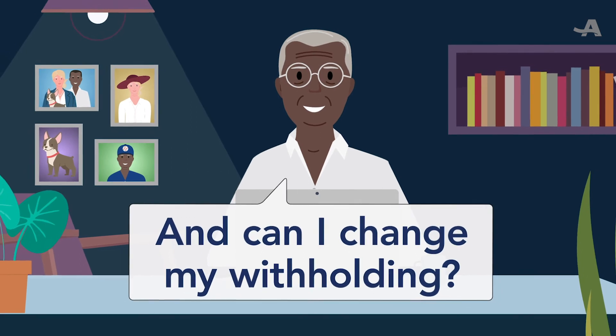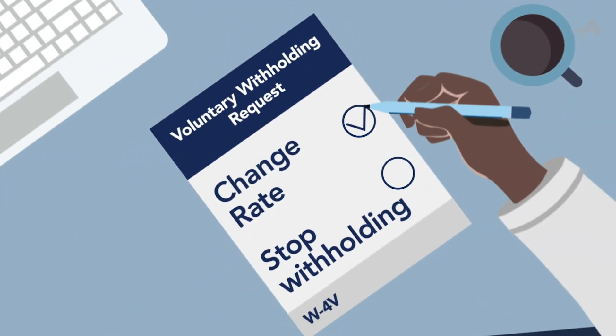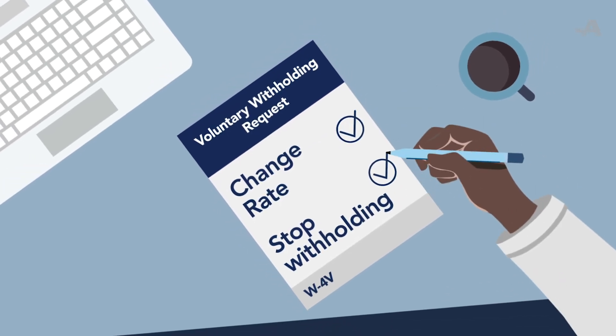And can I change my withholding? Yes. You can use that same IRS form to change the rate or to stop withholding.